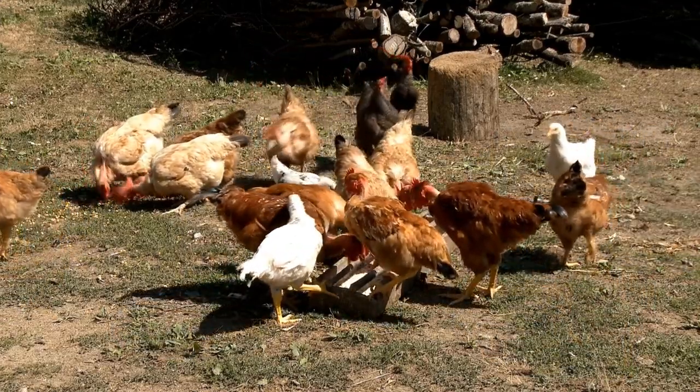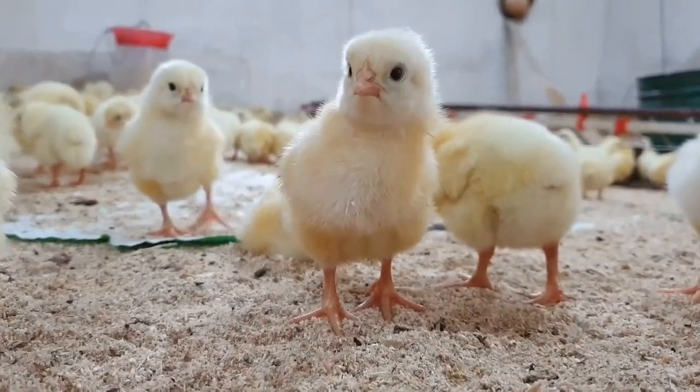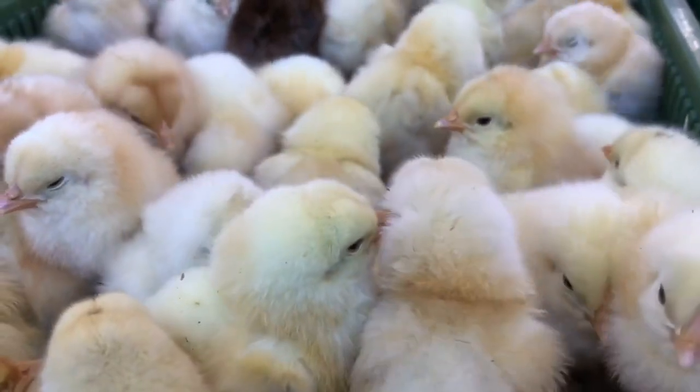Hey everyone, today we're going to talk chickens and goats. Specifically, can chickens help control goat parasites? The answer is yes.